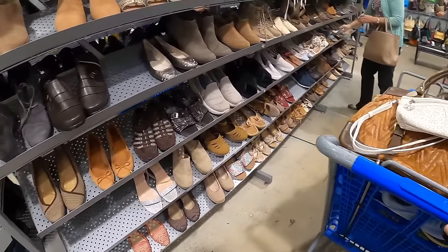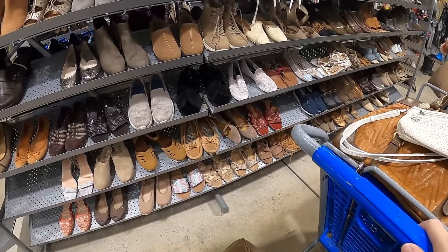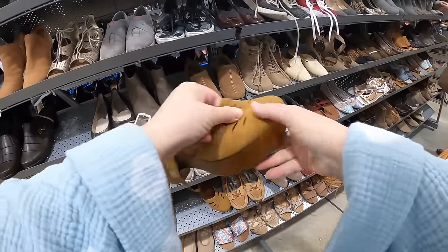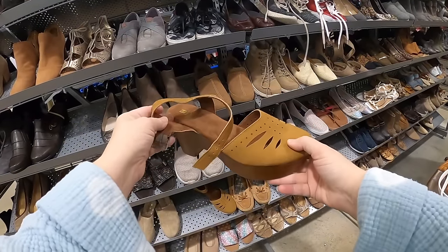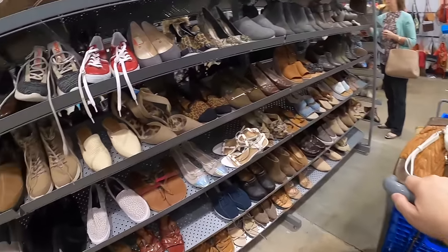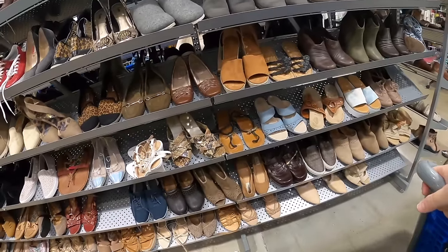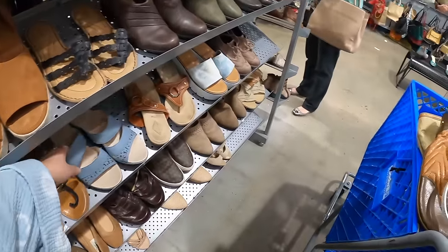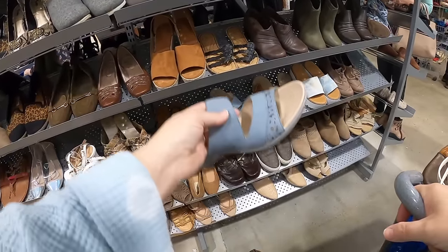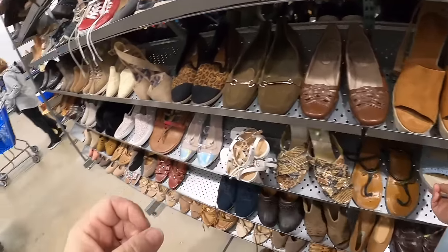Just adjusting and getting used to everything — I hope you guys are getting a good view. What are these? Oh, these are White Mountains. I think I saw these the other day but they had marked them up to $15, so I did pass on those — they're just too expensive at that price.